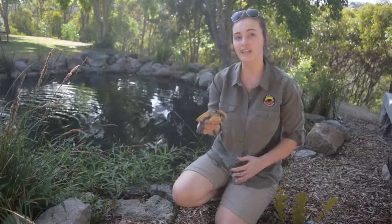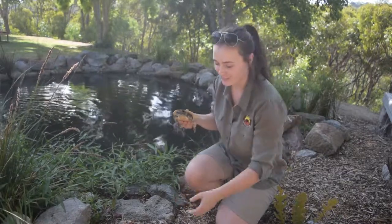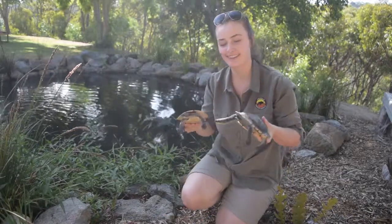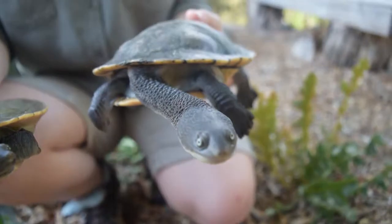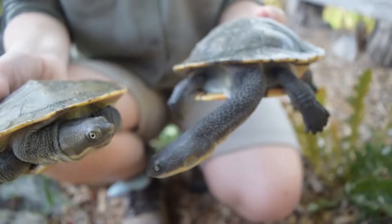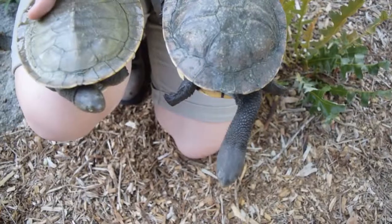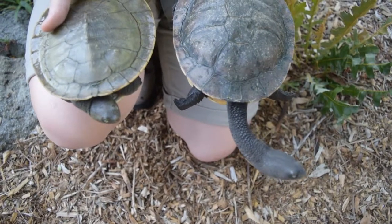So we've just seen a Shortnecked Turtle and just for a minute let's compare him to a Longnecked Turtle. This here is an Eastern Longnecked Turtle, otherwise known as a Snake Necked Turtle. Because of its characteristically long neck, this turtle can't directly pull its neck back like the Shortnecked can — instead it has to bend its head to the side and back into its shell.